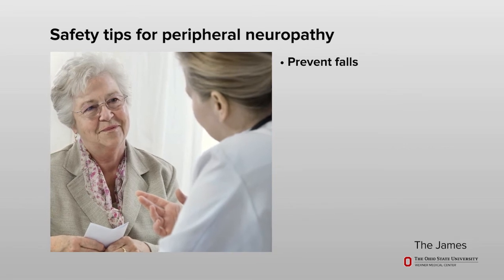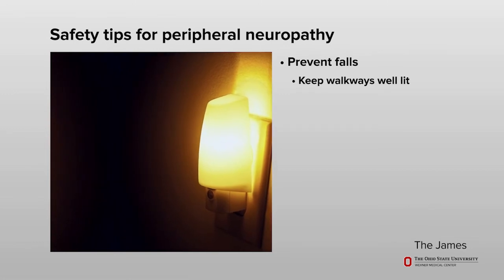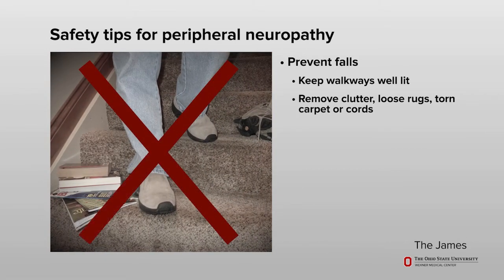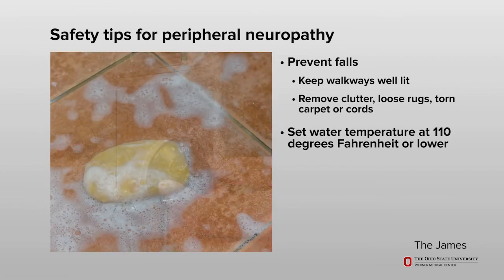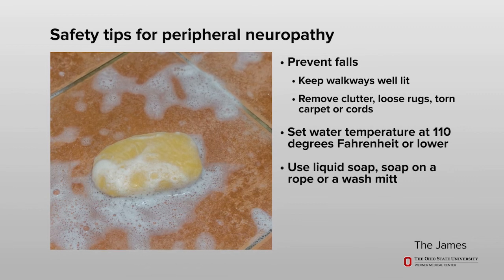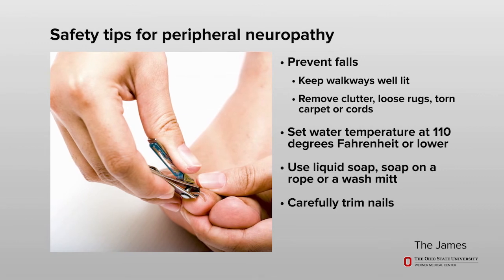Here are some safety tips that may lower your chance of injury. Talk to your health care team about what you can do to prevent falls. Make sure your walkways are well lit and you have a clear view of where you are going to step. Remove clutter, loose rugs, torn carpet, or cords that may cause you to trip. Set your water temperature at 110 degrees Fahrenheit or lower to keep from getting burned. A bar of soap may be hard to hold if you have numbness in your hands; if so, try using liquid soap, soap on a rope, or a wash mitt. Be careful when you trim your nails to keep from cutting yourself.